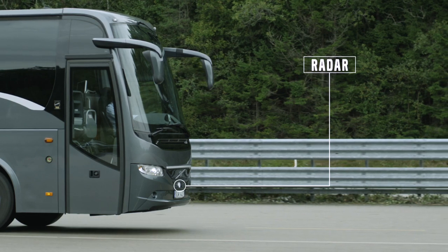Compared to other systems, this system has two sensors instead of one — both a radar and a camera.